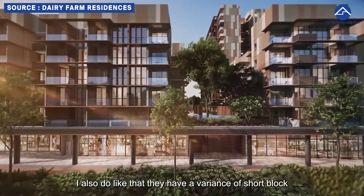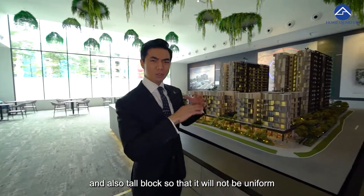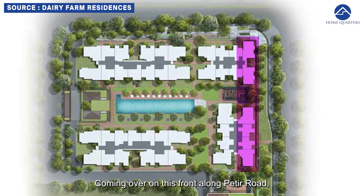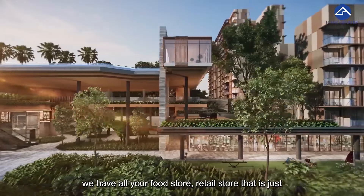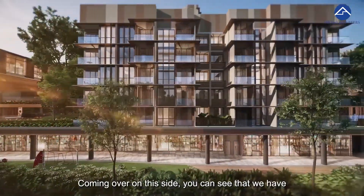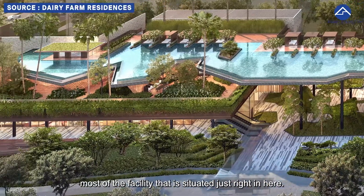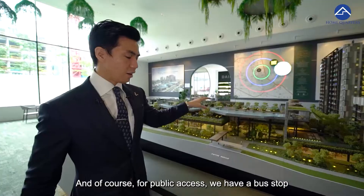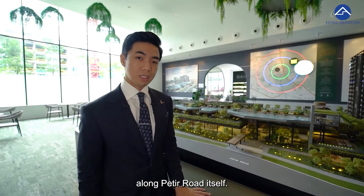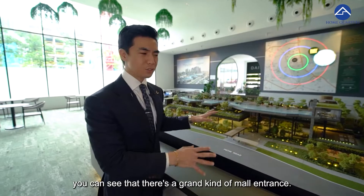I like that they have a variance of short and tall blocks so it's not uniform all throughout, which would be rather boring. Coming along Pertier Road, we have food stores and retail stores on basement one and level one. Most facilities are situated right in here, and for public access there is a bus stop along Pertier Road itself.